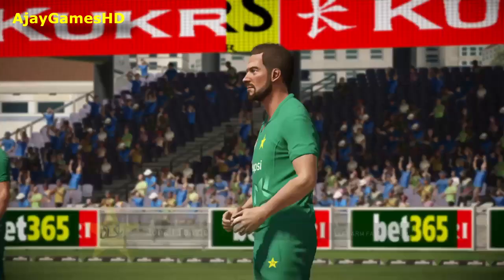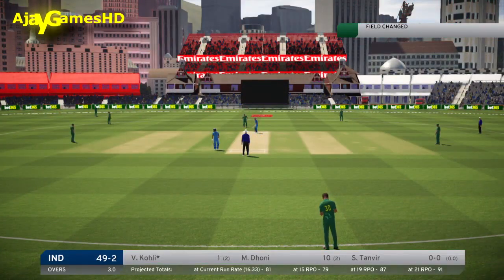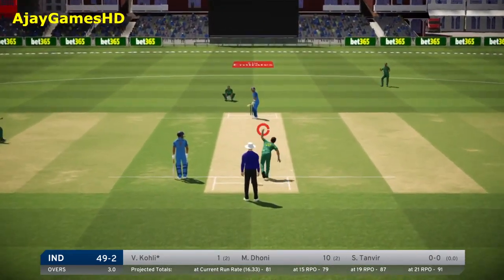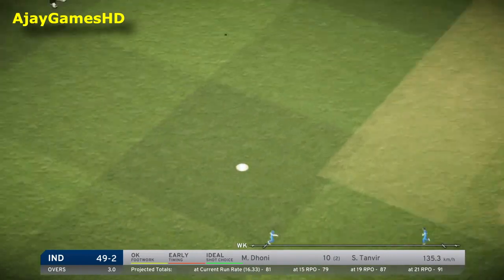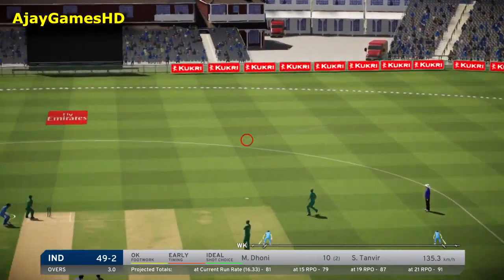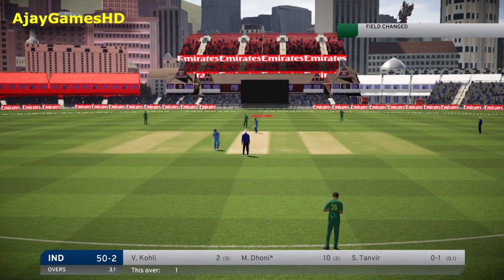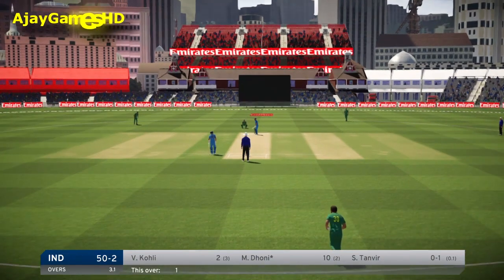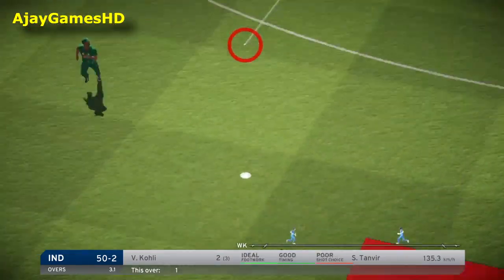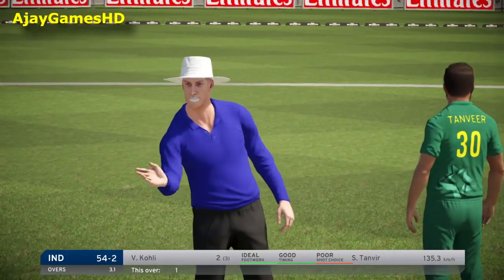That's one. India, 49 for two. Just one more to the score. Oh, super shot — that's a good boundary.